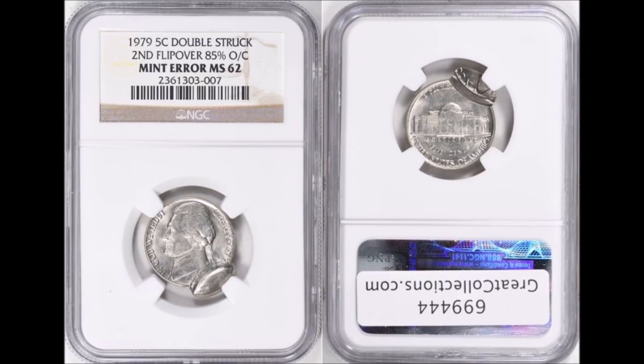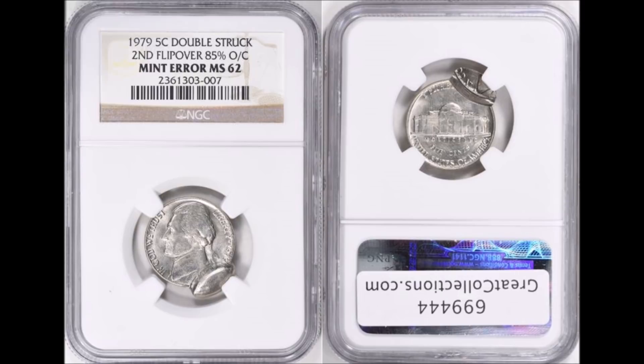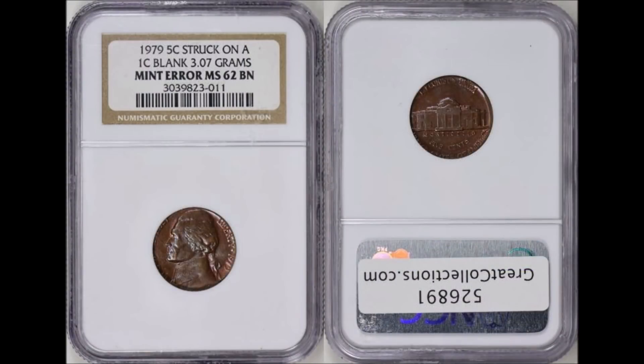The next one is another 1979-P — this one is pretty cool. It's actually a flip-over double-struck coin, where the second strike is 85% off-center relative to the primary strike. This one graded NGC Mint State 62, so it looks like it received a little bit of circulation in its time. It sold on Great Collections for $92.25, May 5th, 2019 — a recent sale.